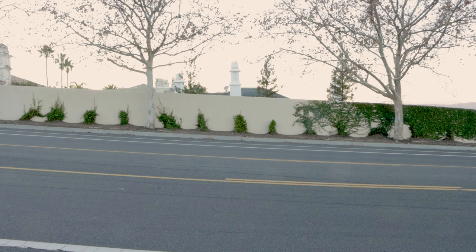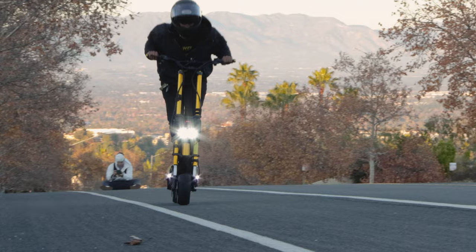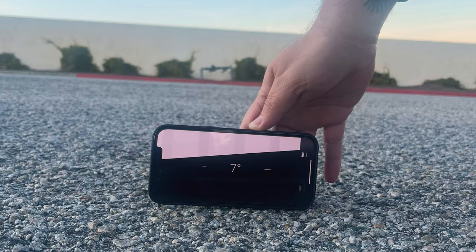First up is our Moderate Hill. At a 3-degree grade, this hill is no problem for the Wolf King. Next is our Challenging Hill. Even at a steeper grade of 7 degrees, this hill is no match for the King.